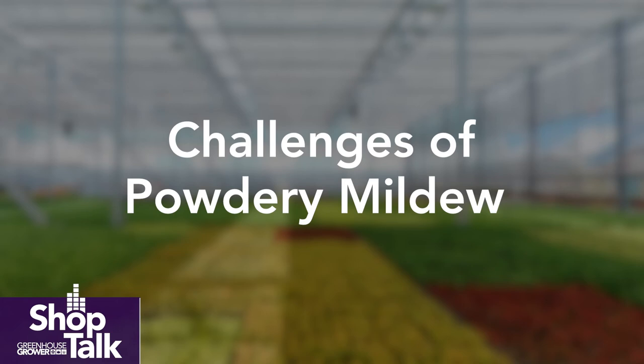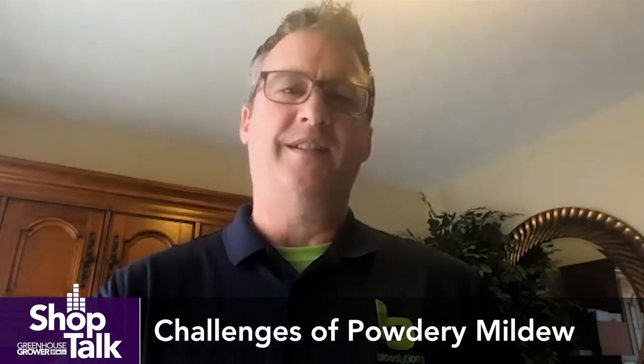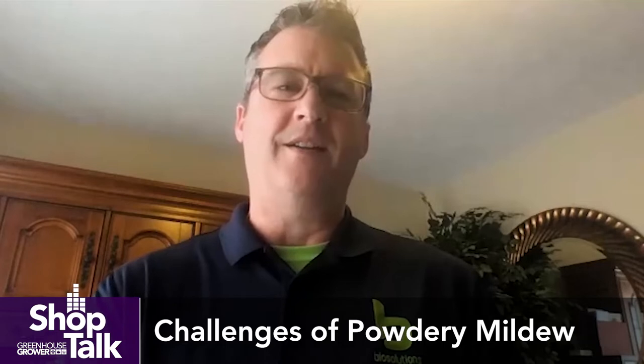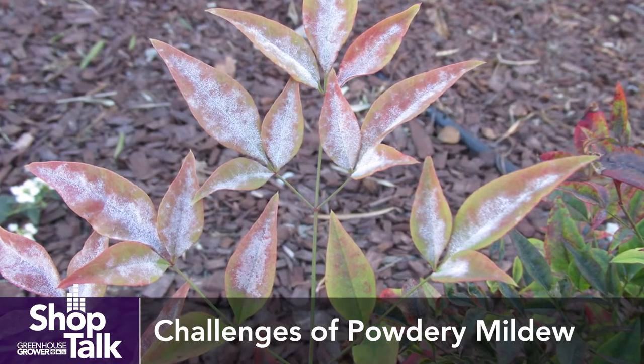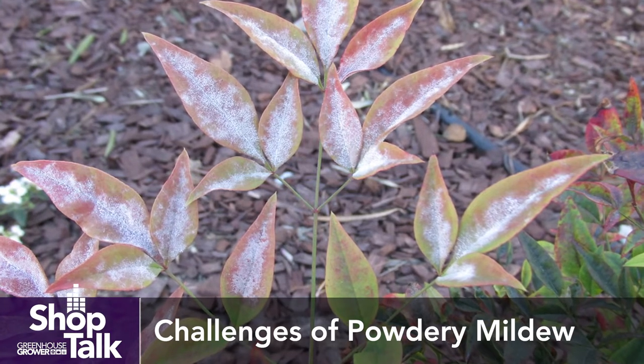I think there's a few things about powdery mildew. It's a challenge for many growers because it occurs in the lower third or half of the plant under the canopy. When we walk by our crops, it's easy to see things that occur on the top of the leaves, but not necessarily what's happening below. So by the time powdery mildew is detected in nurseries and greenhouses, it's already established and on its way to really becoming colonized over the leaves and affecting plant quality.